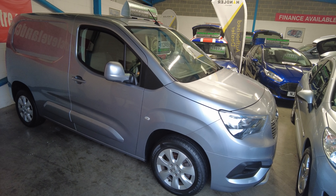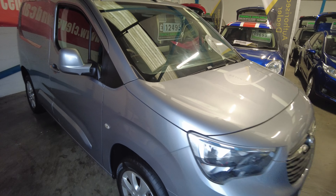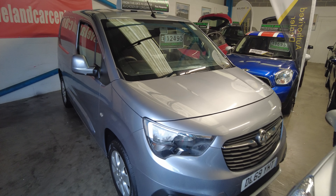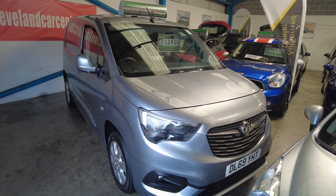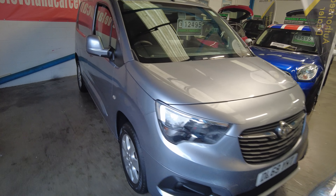It comes with a 12-month comprehensive warranty, and if needed it'll get a fresh MOT as well. It's probably due its first MOT — new arrival. We can organise finance.